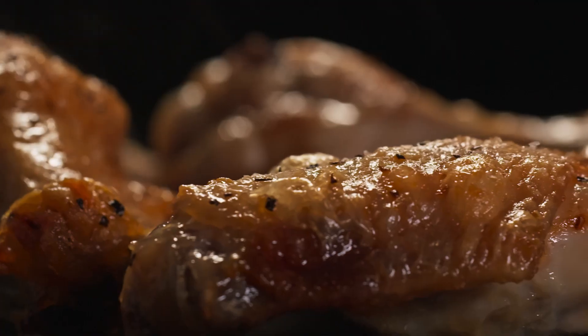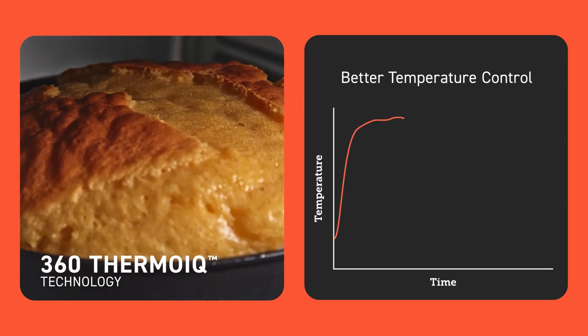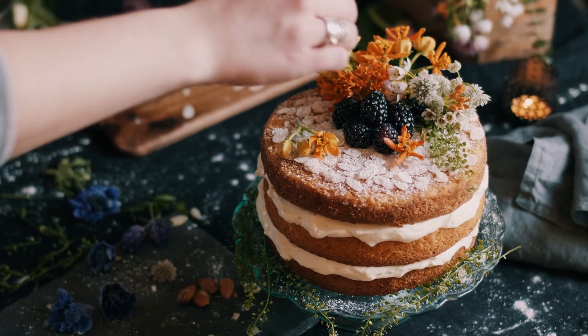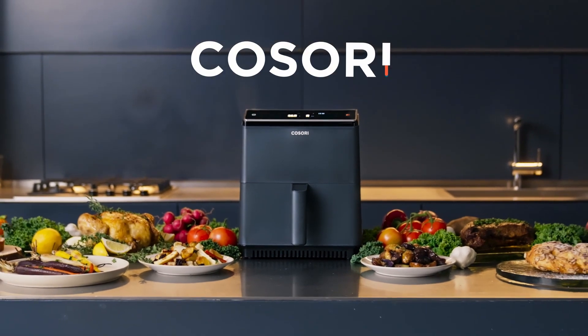Dual NTC thermostores monitor food temperatures in real time so that 360 Thermo-IQ technology can make temperature adjustments as needed. With an air fryer as sharp as this, you can be sure your food always comes out crispy in all the right places.